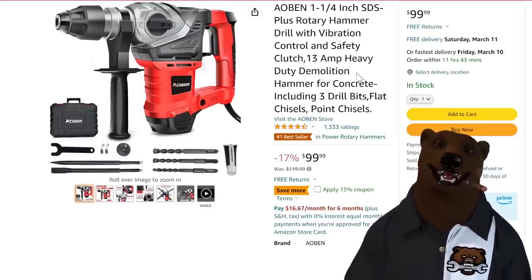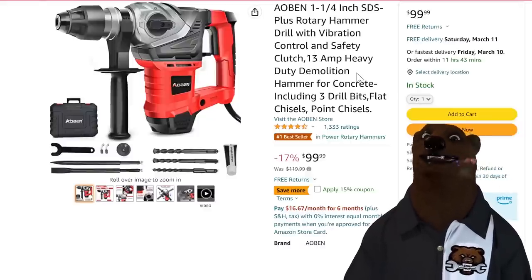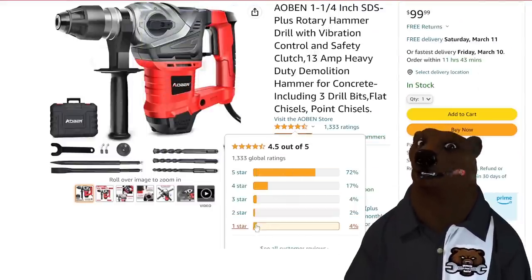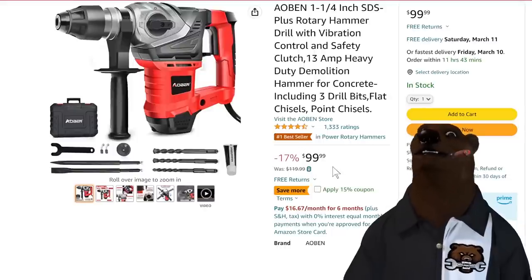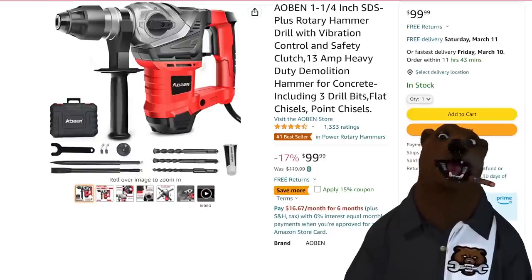Option one is rent it — go to Home Depot, you can rent these things. But if it's going to be a couple different weekends, at that point maybe buying is the option. Check this out — this is the number one selling rotary hammer on all of Amazon. It's got 1,333 reviews at 4.5 stars. No fishhook in the review graph — that's a pretty decent rating. It's $100 with a 15% coupon, so that brings it to $85. If you've got a project this summer and need a rotary hammer, I might just go with something like that.